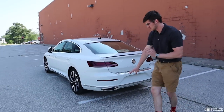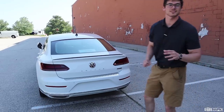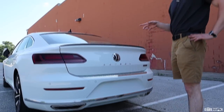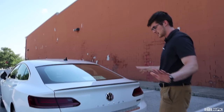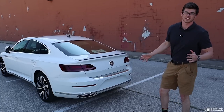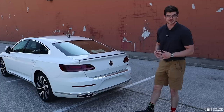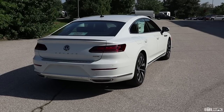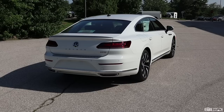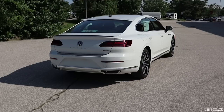Around back, we have actual exhaust pipes — still obviously exaggerated, but at least they're not that little plastic thing. On this SEL Premium, we have a power liftgate that comes standard, but it's not available on any of the other trims. The rear of the Arteon is a little bit more pinched than the front end. I still think it looks nice and cool, but if the back end was more squared off like the Jetta's, it would be spooky sexy. Looks are subjective — let me know what you think in the comments.